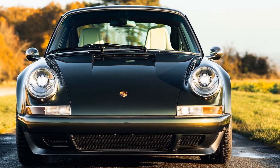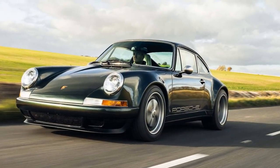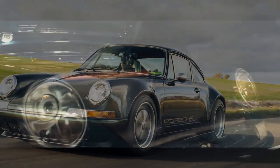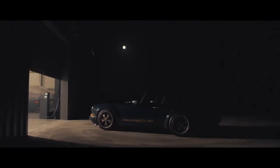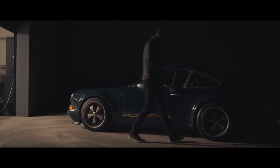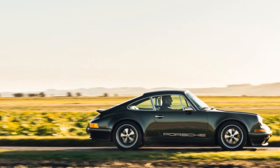Despite the limited production, this sports car featuring a lightweight carbon fiber body and a naturally aspirated 4.0-liter flat-six engine generating over 400 horsepower proves that the meticulous craftsmanship was well worth the wait. While the initial GBR002 is set for delivery to a customer in the UK, three more vehicles with similar specifications are currently in progress for American clients.